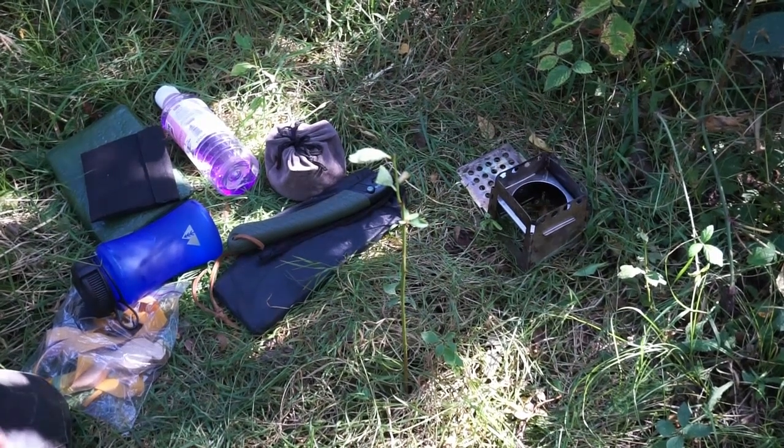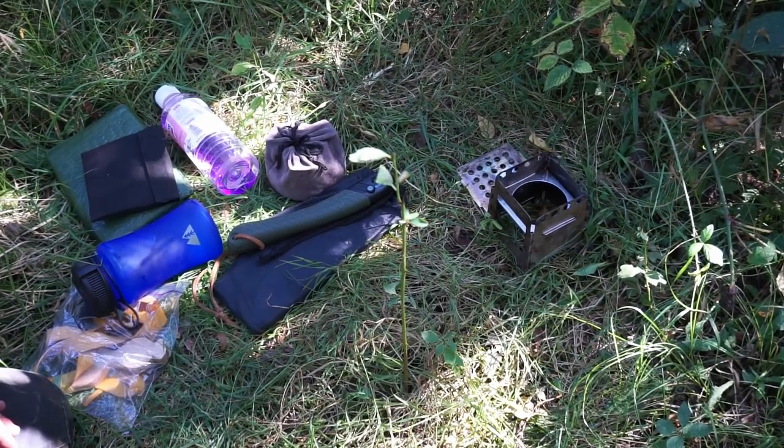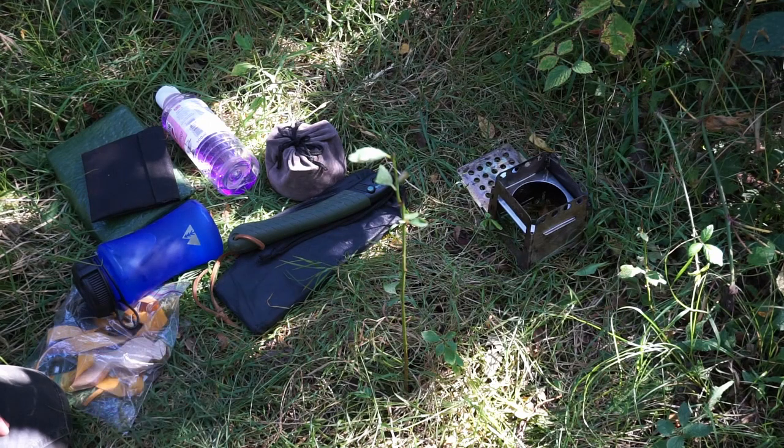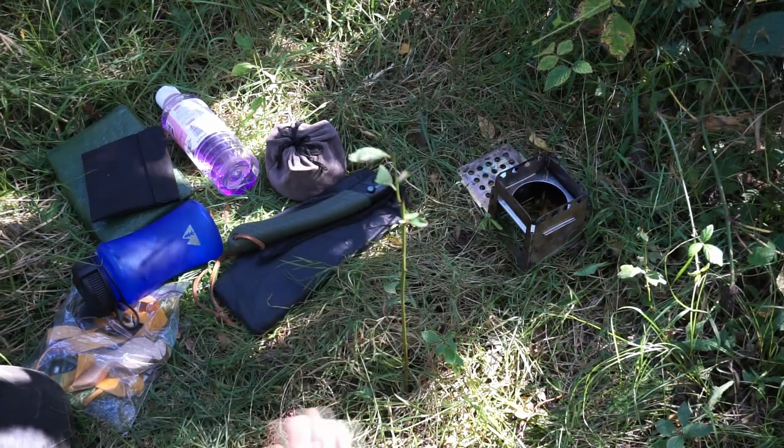So I'm going to run the alcohol burner today. I just want to make a cup of coffee quickly to enjoy the woods a bit. I just need stable ground — I don't need to worry about burning anything. It's just the alcohol burner. I do have spare water, but everything around is green anyway, so it should be fine.